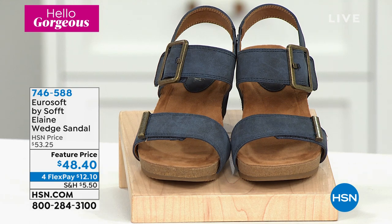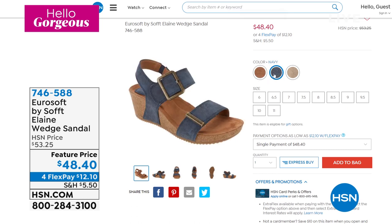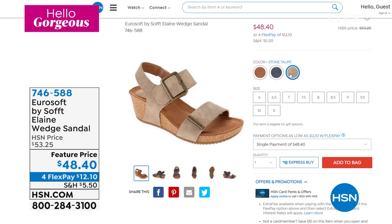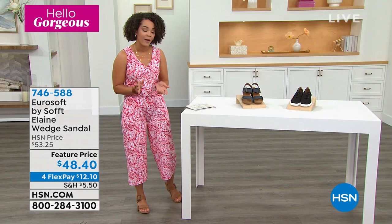We even have it in blue — we're calling that blue navy. And then the color I'm wearing is called luggage — very fancy name. We also have it in stone taupe. Item number 746-588. We have half sizes available too, so if you're in between sizes, we do have half sizes.